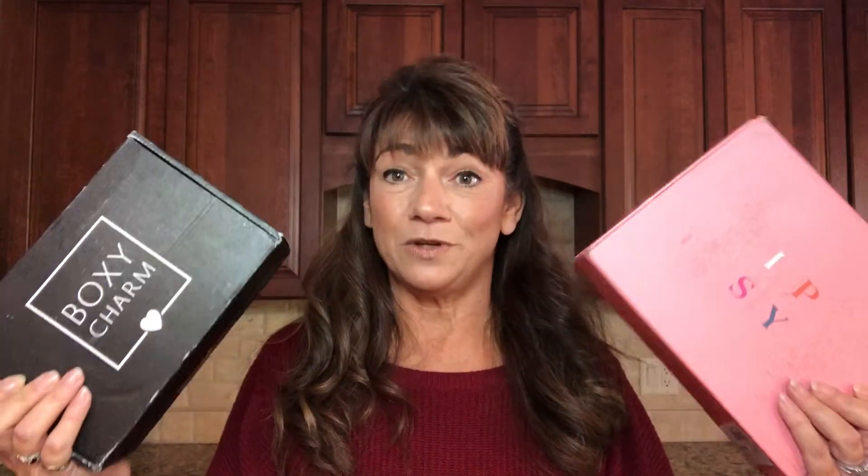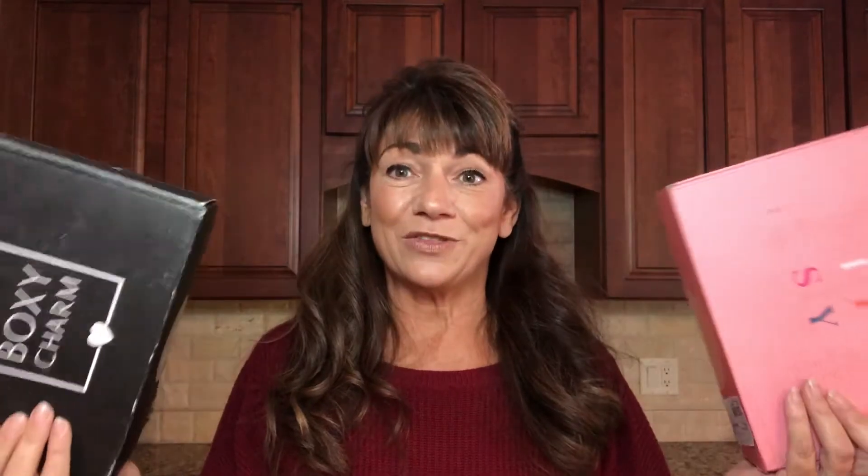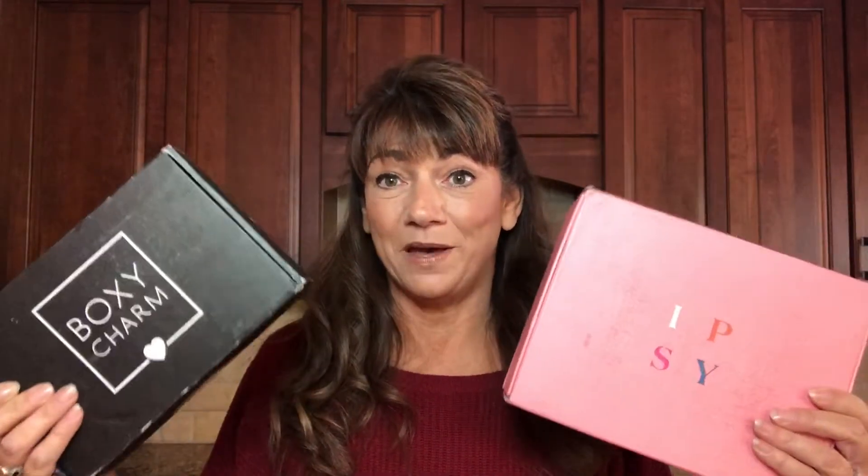Today's unboxing is going to be the BoxyCharm versus Ipsy. These are two boxes that are basically the same price and I am going to put them up against each other, so I can tell you which box I like better this month, and you can tell me down below which box you like better this month. So a little bit about these boxes.